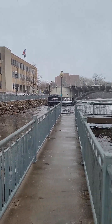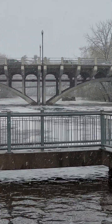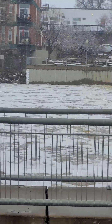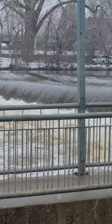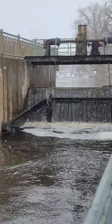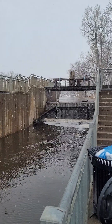Ram River in Anoka. Kind of high, but all the snow is gone — melted in like a few days across pretty much the entire state. So this is pretty much it for the flood, I guess.